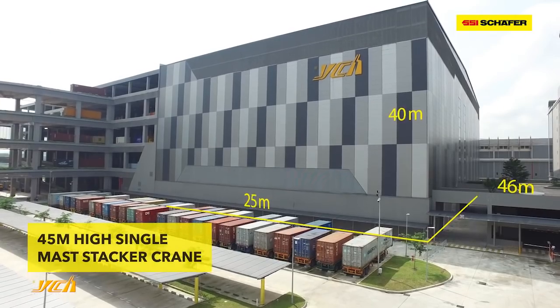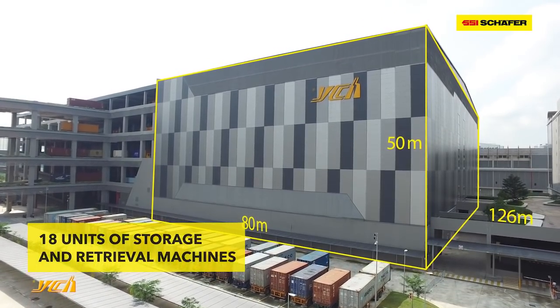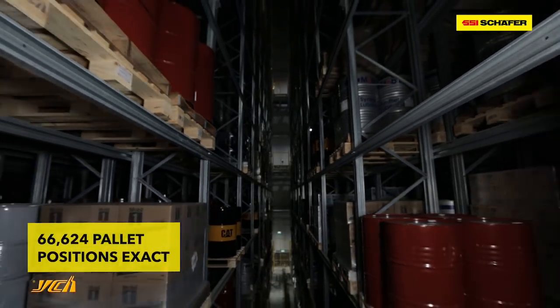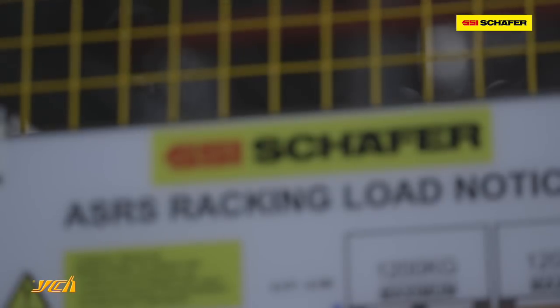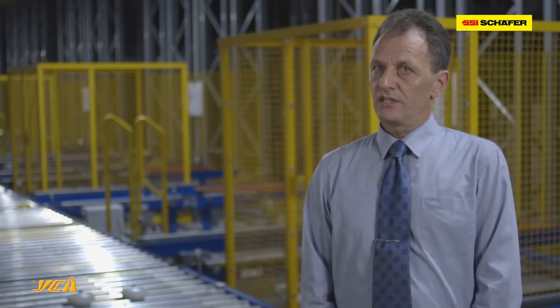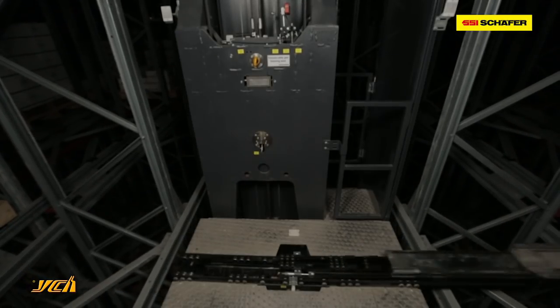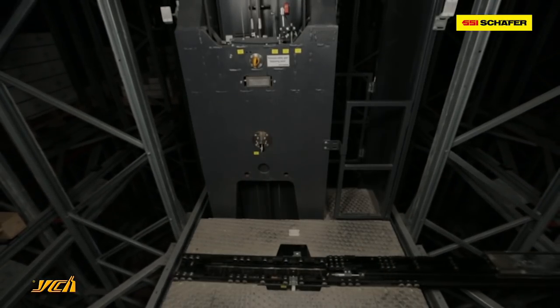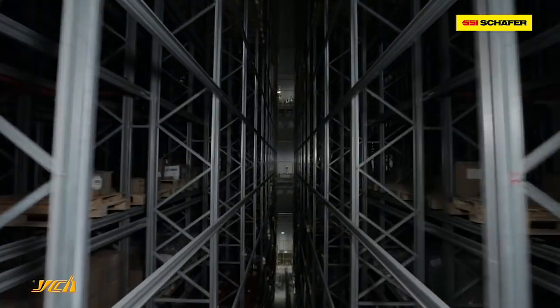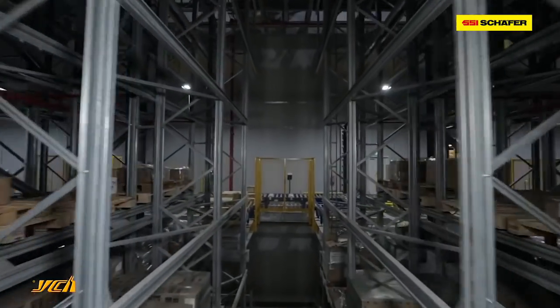The project features 45-meter-high single-mast stacker cranes, each able to handle 1.2 tons of weight — which in itself is quite an engineering challenge. This, together with aligning European engineering and international standards with local regulations, particularly fire safety aspects, adds an additional layer of complexity. The scope of supply comprises a complete 18-aisle automated storage and retrieval system for the handling of pallets.